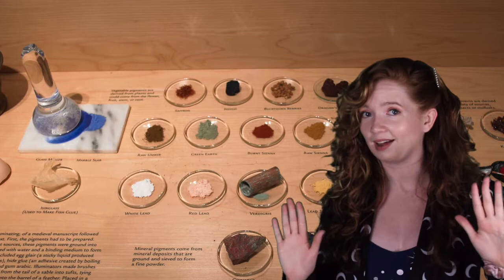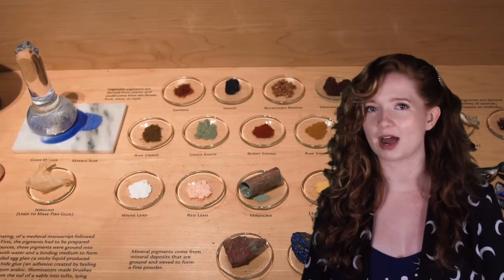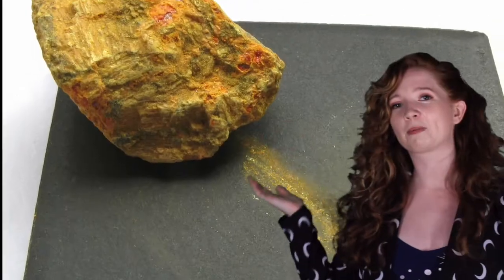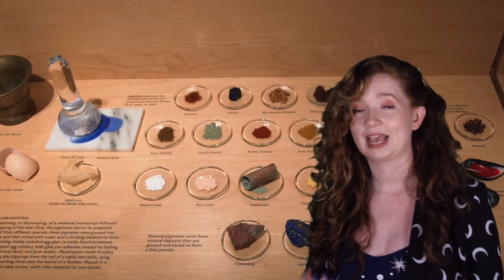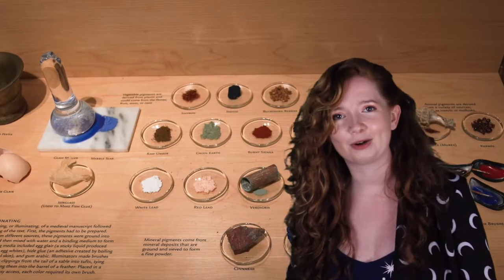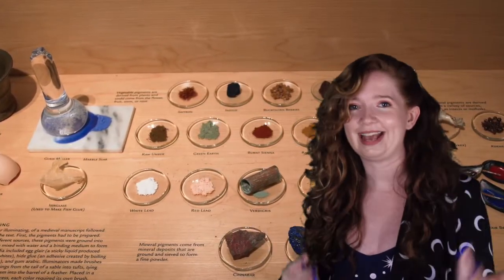Not every rock can be a pigment, but here are some examples of rocks that can: orpiment, cinnabar, azurite, and lapis lazuli. In order to use these stones, and in order to use many pigments, they must be ground into a powder and mixed with a liquid or medium in order to create an ink or a paint.